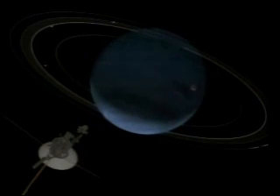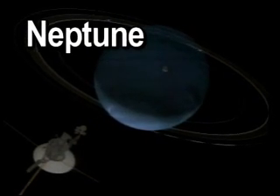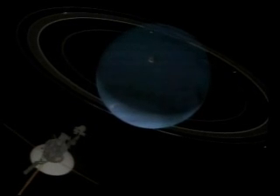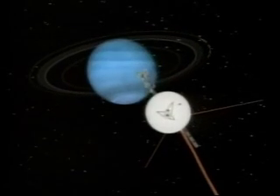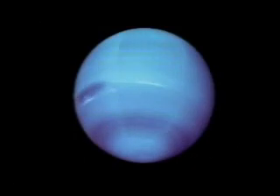After Uranus lies Neptune, a distinctive blue gas planet. Its color is due to atmospheric methane. It too has thin rings. Neptune is made mostly of hydrogen and is only a little smaller than Uranus. There is a great dark spot on Neptune that people think may be a storm, like the one on Jupiter. This spot moves across the surface at 745 miles per hour. Neptune has the highest wind speed of any planet — the clouds move at 1,500 miles per hour.